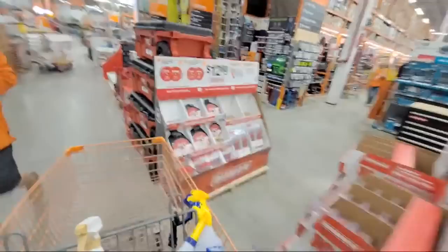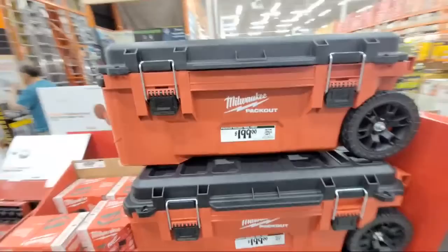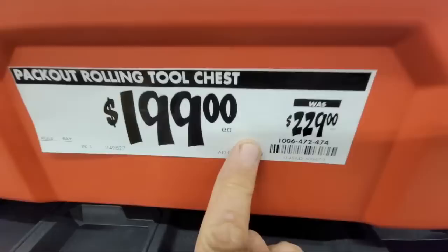From Milwaukee — the Packout rolling tool chest is down $30. Check your store to see if they have that too.